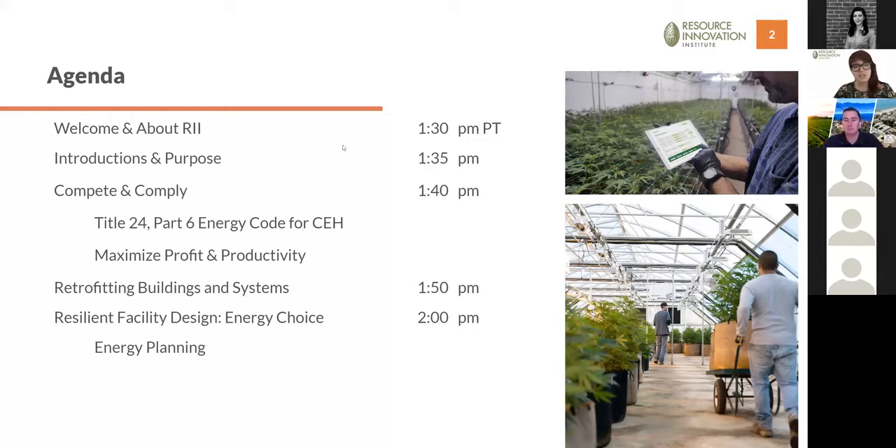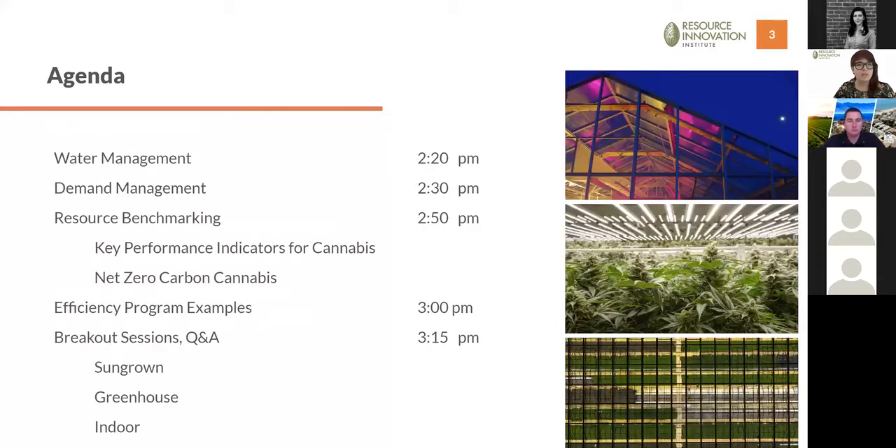The agenda continues with dives into specific topics like water management, demand management, and benchmarking for resource consumption. We'll end with examples and program information from Southern California Edison, then dive into breakout sessions where you can ask detailed questions to our panelists and discuss sun-grown, greenhouse, and indoor concerns with other attendees.